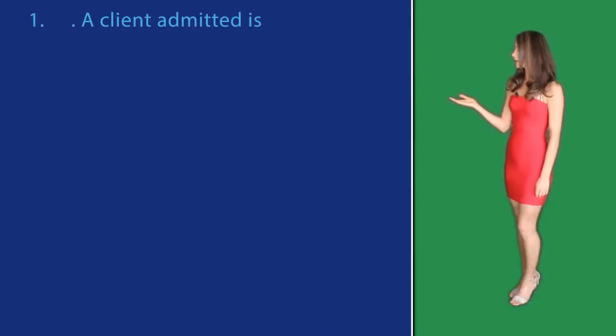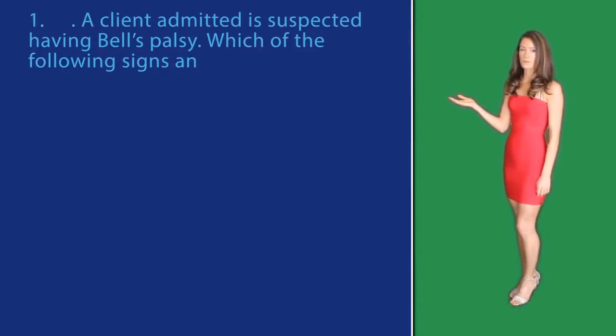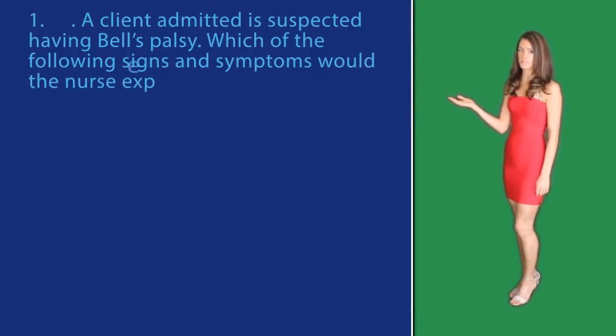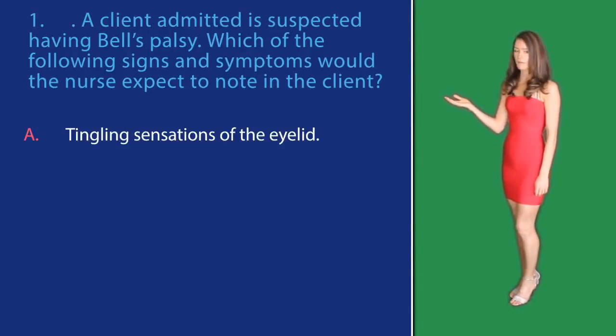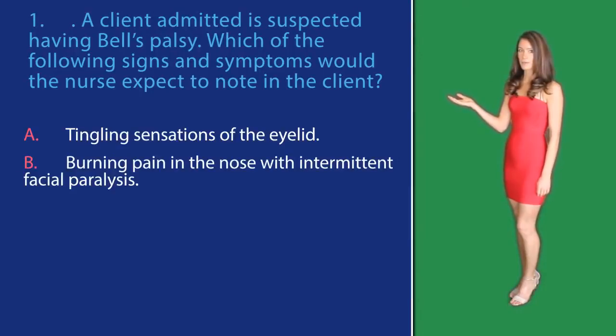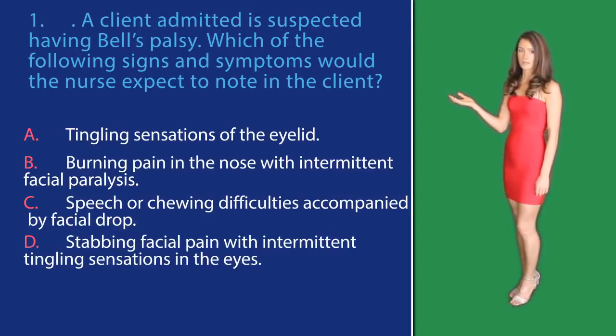Question number three. A client admitted is suspected of having Bell's palsy. Which of the following signs and symptoms would the nurse expect to note in the client? A, a tingling sensation of the eyelids. B, burning pain in the nose with intermittent facial paralysis. C, speech or chewing difficulties accompanied by facial droop. Or D, a stabbing facial pain with intermittent tingling sensation in the eyes.